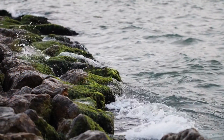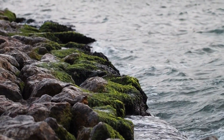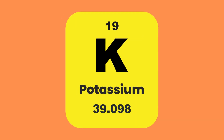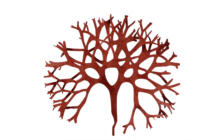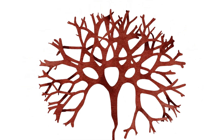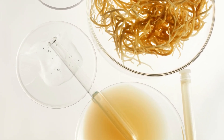Sea moss is a form of red algae found in Ireland and other regions of Europe. Numerous important nutrients, including iodine, magnesium, potassium, and calcium are present in this miraculous algae. Because of these essential components, most people take it as a dietary supplement.